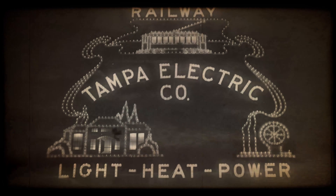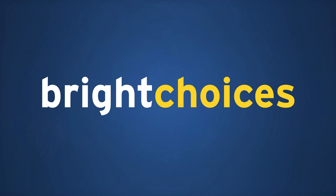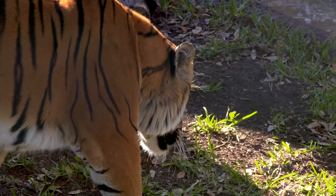Tampa Electric has been serving the Tampa Bay community with electric light for more than 100 years. With Bright Choices, we're bringing together that foundation of trust with the latest cutting-edge technologies to build custom lighting solutions for customers of all spots and stripes.